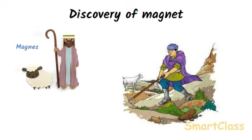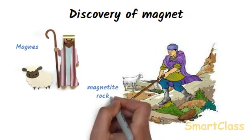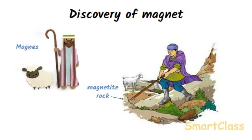Magnus had to pull hard to free the iron end of the stick from the rock. The rock was a natural magnet which attracted the iron end of Magnus' stick. This rock which behaved like a magnet was given the name Magnetite. Magnetite rock contains iron. Magnets were named so after the name of the shepherd Magnus.